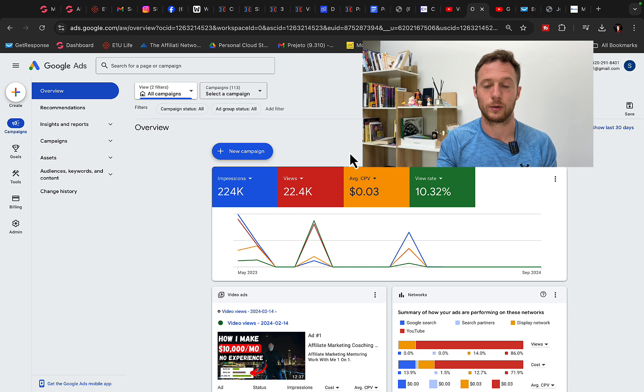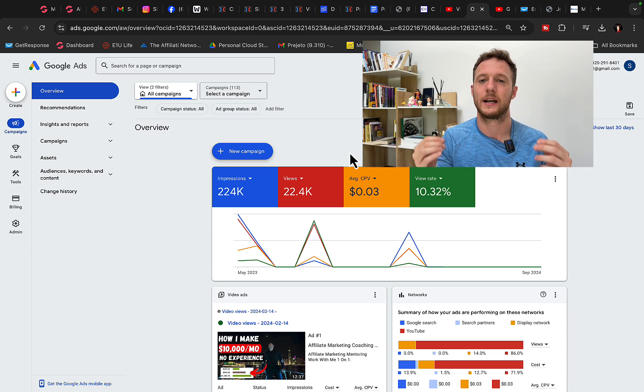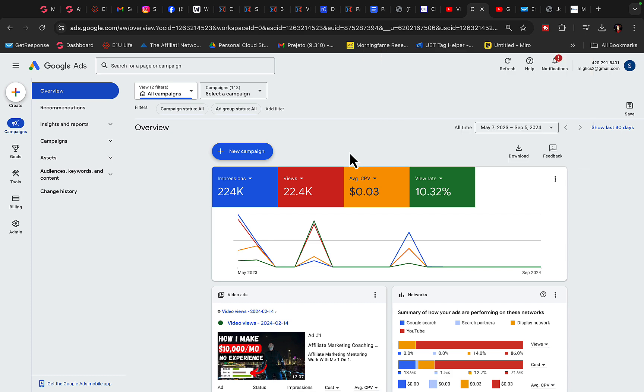YouTube ads are the best traffic source for email marketing to promote other companies' products. Because with YouTube ads, we can target specific keywords — so basically, people are already out there searching for what we have to sell. So we'll get incredibly high conversion, opt-in rate, open rate, and make a lot of commissions.